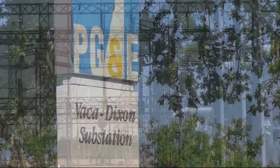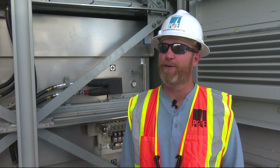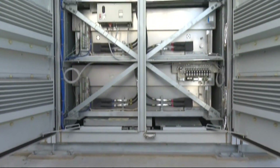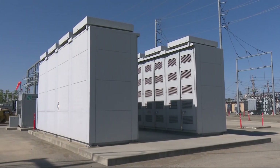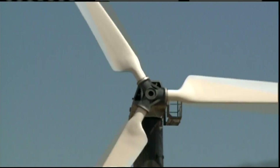Just outside of Vacaville, PG&E is conducting an experiment with the future. This is not your normal substation equipment — it's actually a set of sodium-sulfur batteries linked together to make one massive battery, with the intention of solving the primary challenge presented by renewable energy.